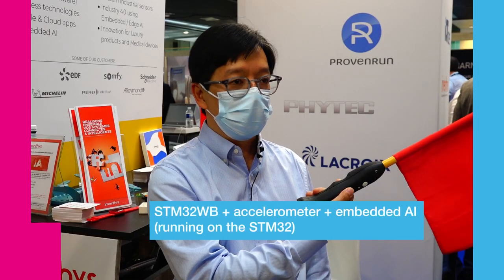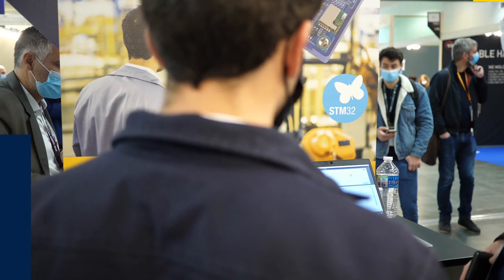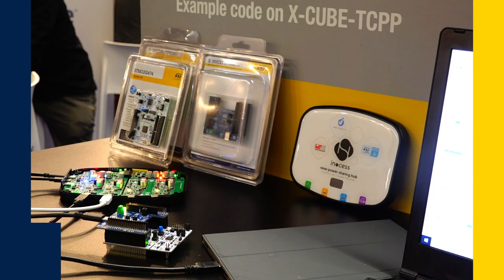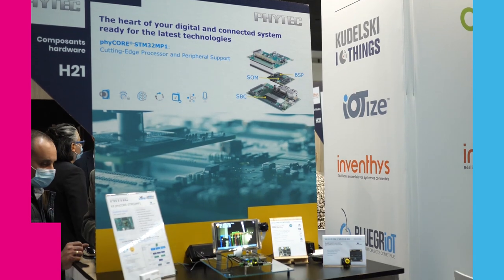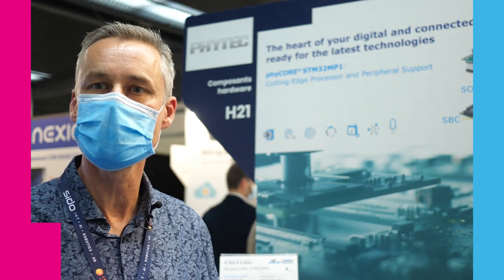This flag uses the STM32WB, which is Bluetooth enabled, along with an accelerometer and artificial intelligence. We do a lot of work with the STM32WB, benefiting from support from the ST team and STM32Cube tools.